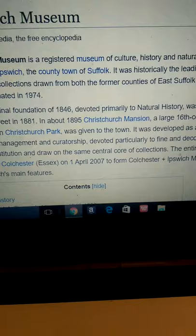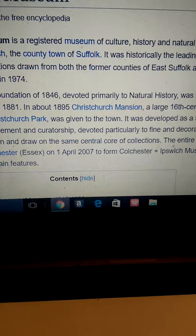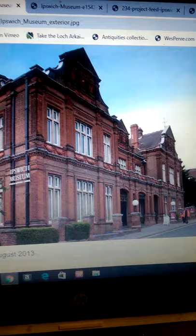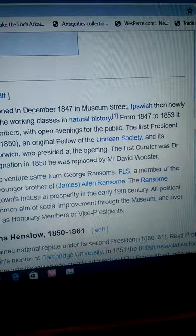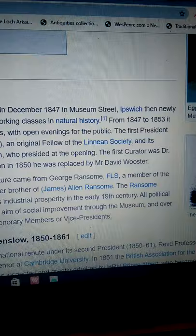The original foundation of 1846, devoted primarily to natural history, was moved to new premises in the High Street in 1881. The museum was founded in 1846 and opened in December 1847 in Museum Street, then newly laid out with a specific remit to educate the working classes in natural history.